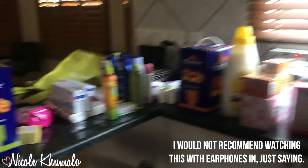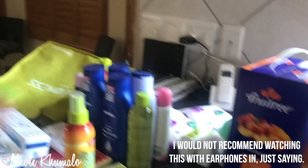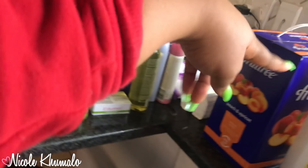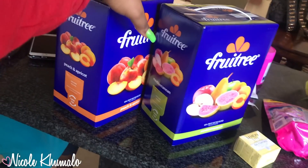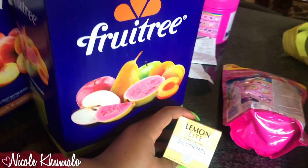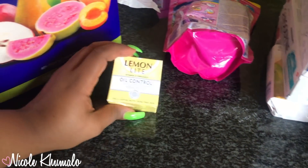I'm going to go around the table to show you what we got. This is the stuff from Checkers — from here until about there. We bought these two fruit tree boxes; they're on special, I can't really remember how much they cost. Mom got this lemon light control, oil control thing.